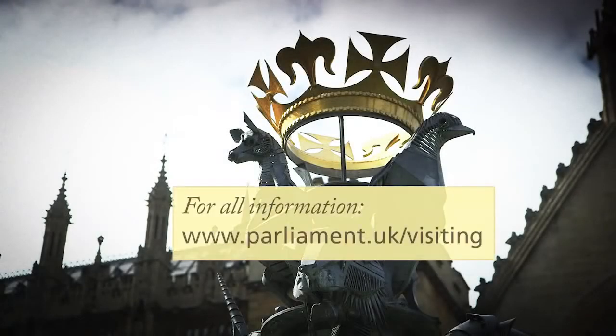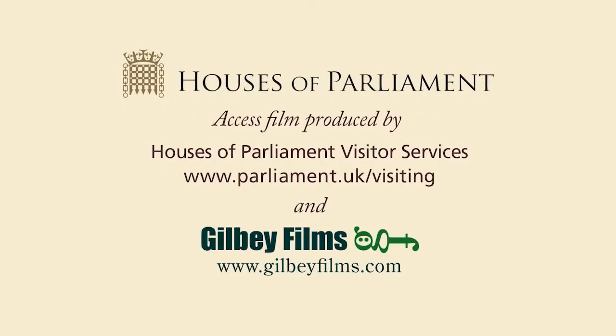For all information please go to www.parliament.uk. This access film was produced by the Houses of Parliament's Visitor Services team and Gilby Films.